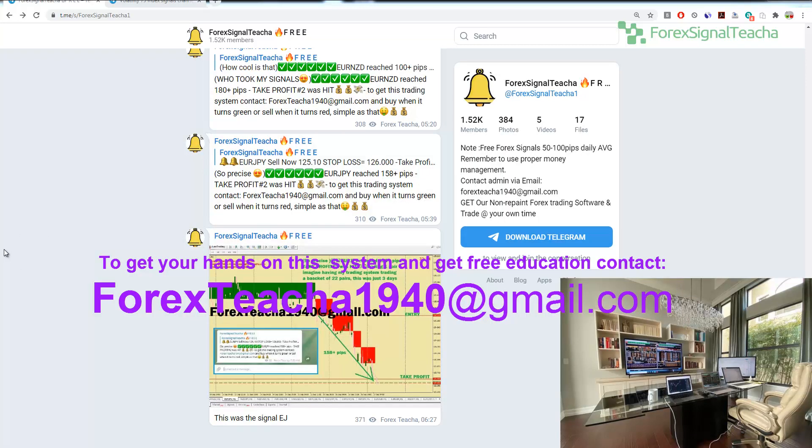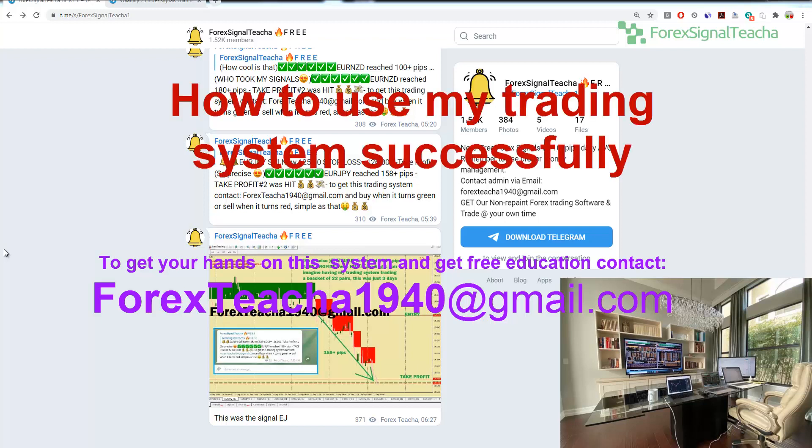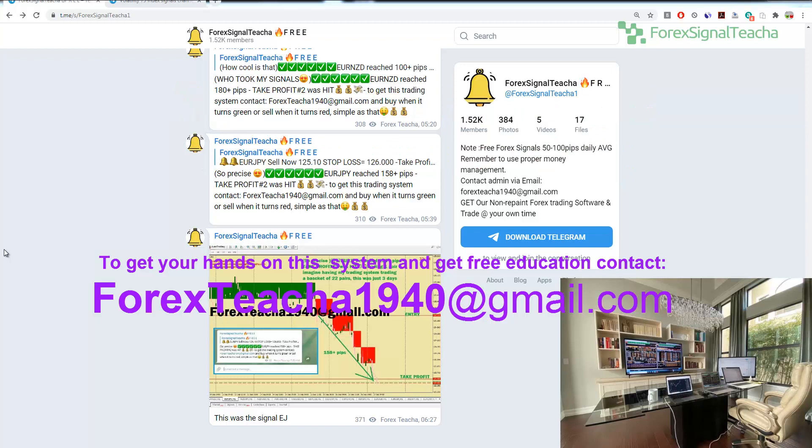I'm also going to show you guys how to use my trading system successfully and how to get it. I'm also going to talk about how you can set it up, and most importantly, I'm going to talk about the scams that are going around in my name. There are people selling things in my name, doing things in my name, selling fake things. My trading system, you can only get it from me — a lot of other programmers are just coding their own systems that look like mine and trying to sell it to you using my name, showing you my results. I'm going to explain exactly how this scam is working.